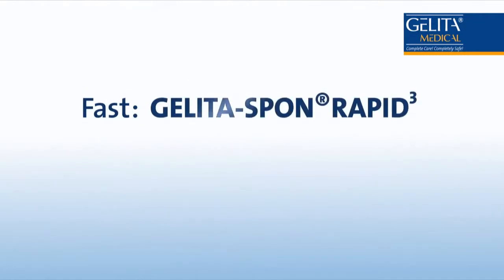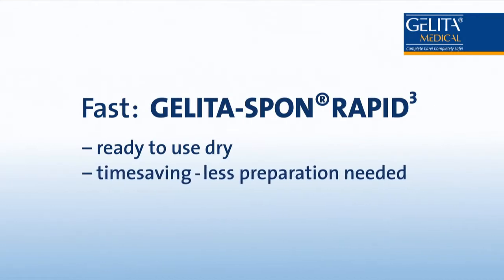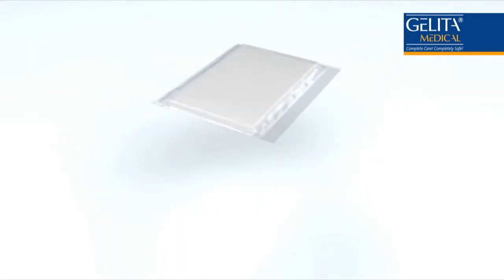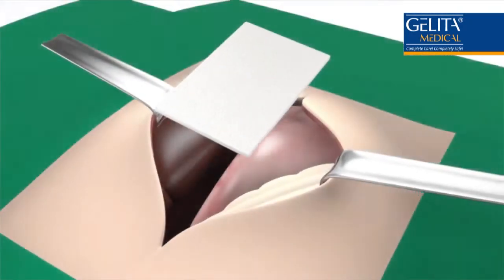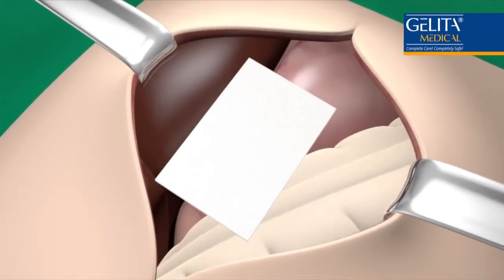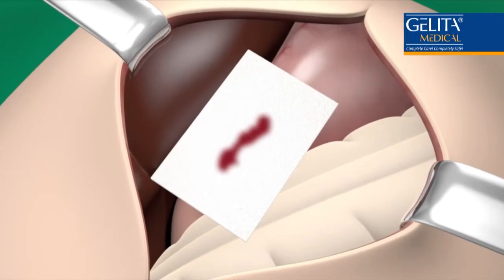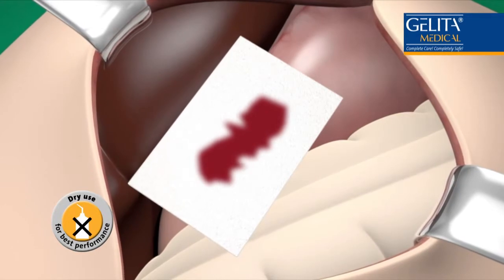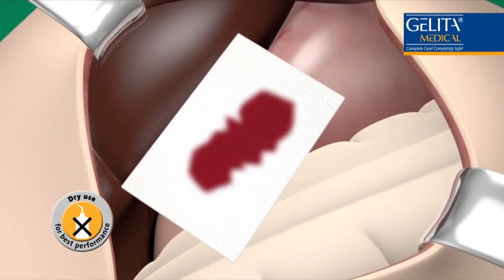Fast — Gelida Spon Rapid 3. Ready to use dry. Time saving. Less preparation needed. The Gelida Spon Rapid 3 can be used dry straight out of the packet. Unlike other gelatin-based products, no preparation is required before use. It can be applied dry directly to the wound without wetting first, saving precious time in the operating theater.